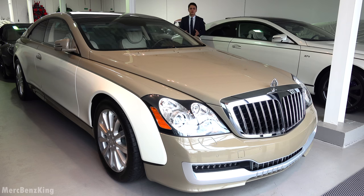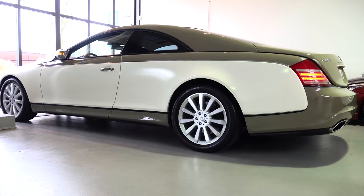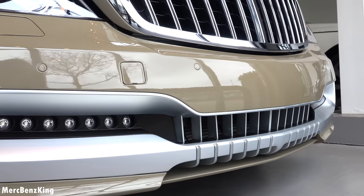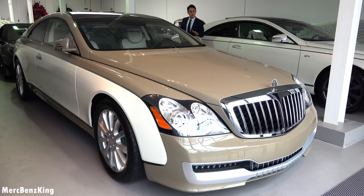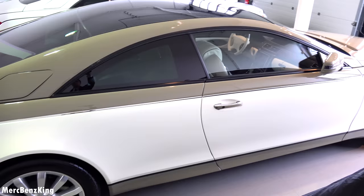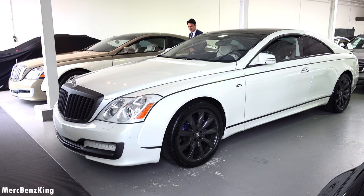Hello guys, welcome to Merch Benz King. Right here we have one of the most exclusive Maybachs in the world. This is the Maybach 57S coupé style and it is worth almost 1 million euros — 795,000 for export. This was actually ordered by Muammar Gaddafi from Libya but it never reached him. It is a gorgeous dual-tone and there are only eight cars made in this coupé style. With this Maybach we can see the special order configuration and taste of Muammar Gaddafi.